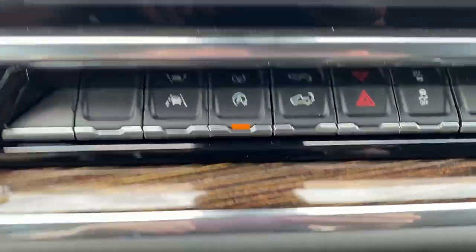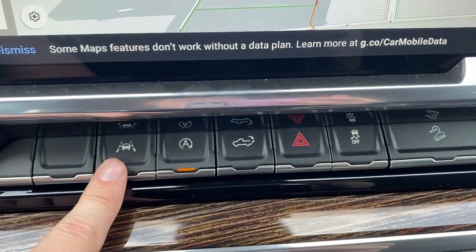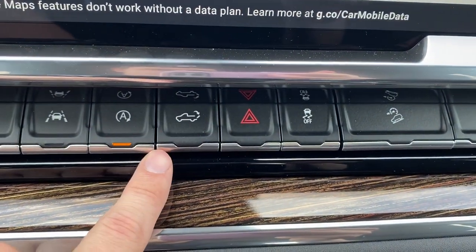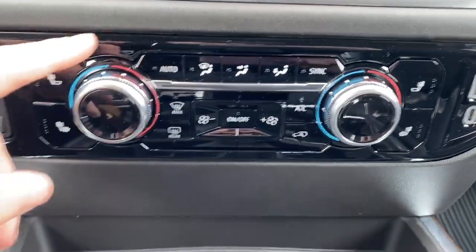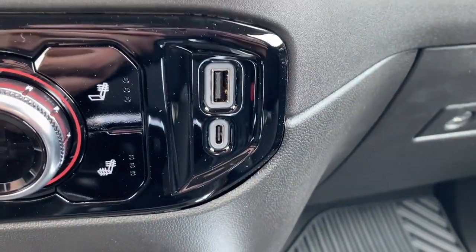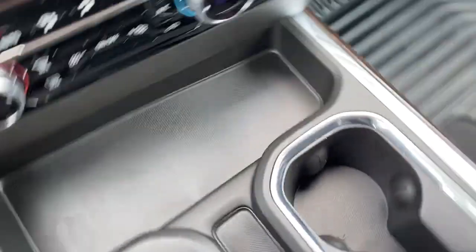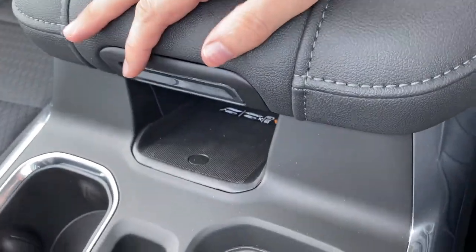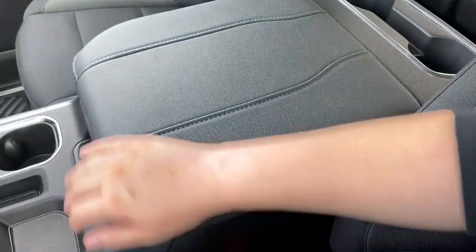Below that we have some of our safety features including lane keep assist, traction control, hill descent control, as well as our power tailgate. Below that there is the dual zone climate control with heated seats for both driver and passenger, as well as a USB-C and USB plug-in. Some storage and cup holders in the middle, with a wireless charger underneath the center console.